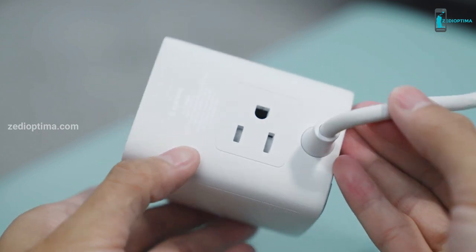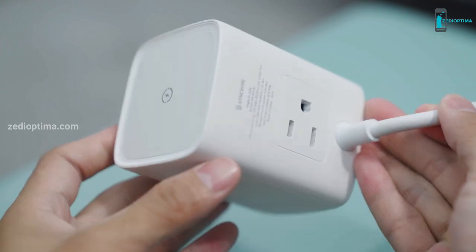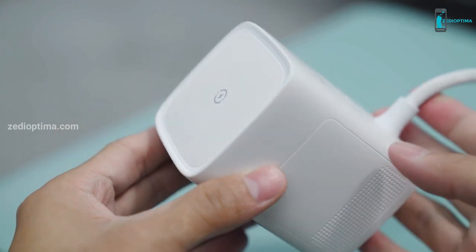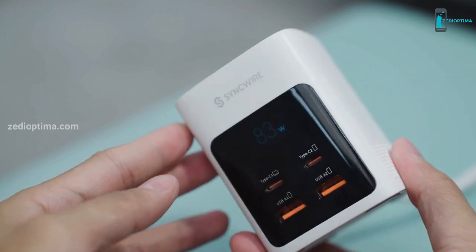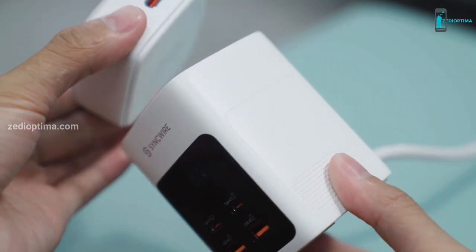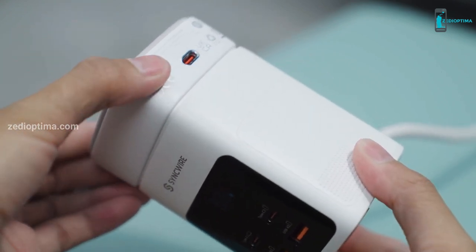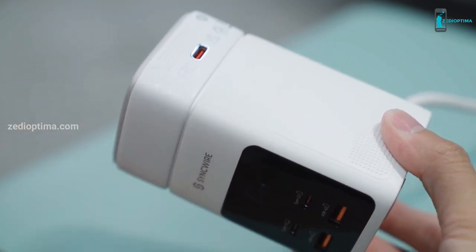In case you want to charge your earbuds, it consists of a 3-in-1 charging stand. It is supported by secured magnetic charging that makes it easier to ensure effortless charging. It is marked with the presence of an indicator light which may keep flashing during the functioning of the module.